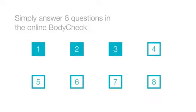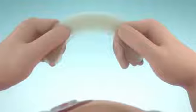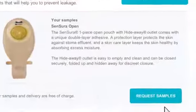Simply answer the 8 questions in the online body check and see which products and accessories match your individual body profile the best. You can order samples if you like. Stay sure of your solution with Body Check.